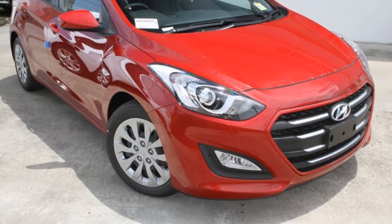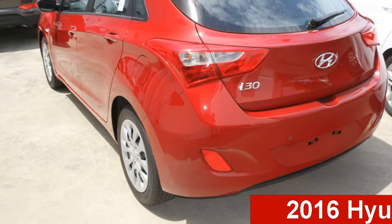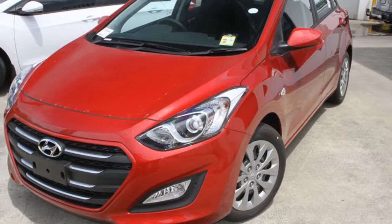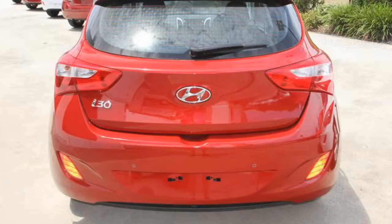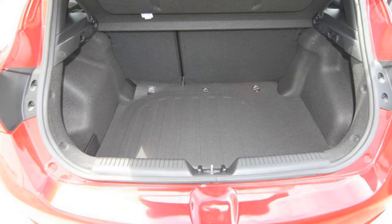Be the envy of your friends in this 2016 Hyundai i30. This i30 has an efficient 1.8 litre engine and a smooth shifting automatic transmission. The attractive red exterior is complemented by its stylish interior.